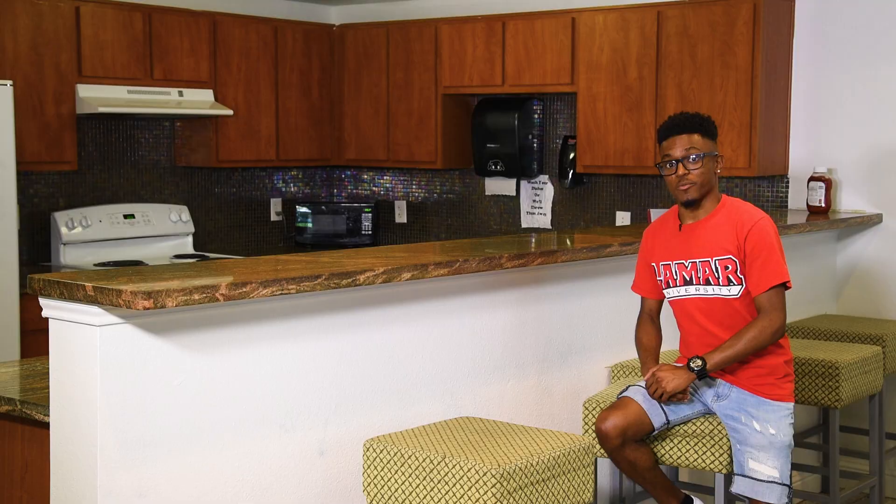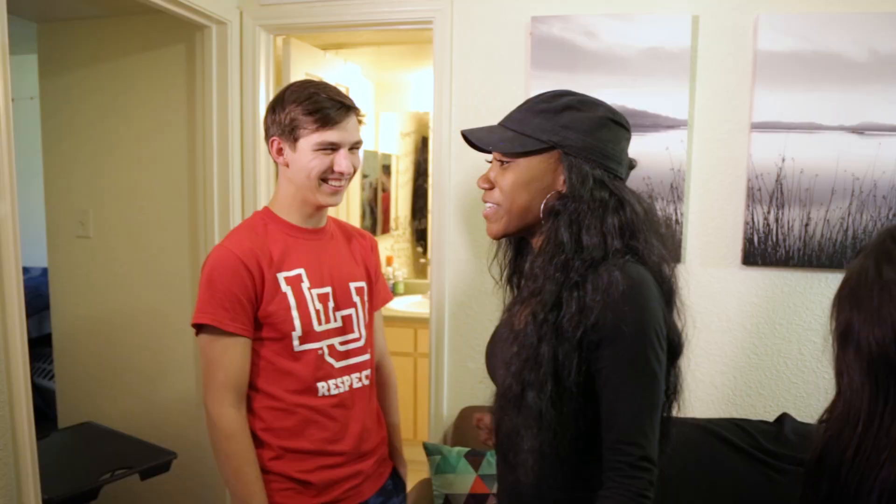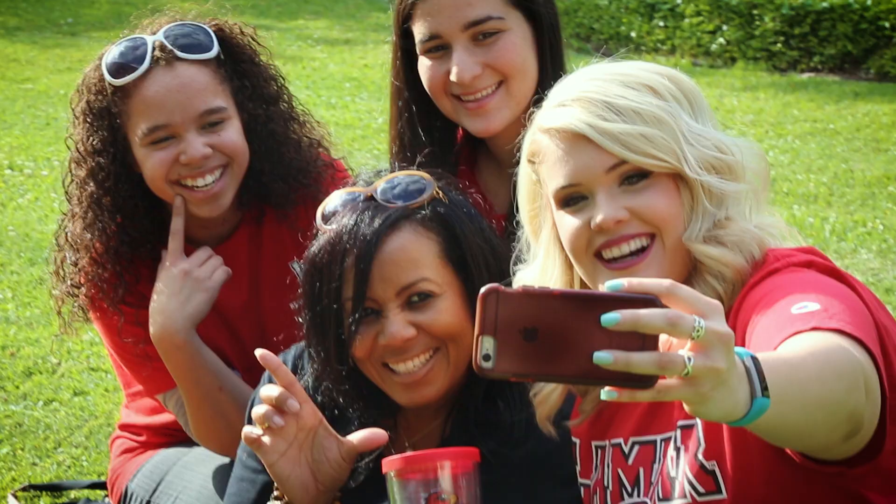Residence life at Lamar University is a critical part of your academic success and personal growth. You'll be able to connect with people from all over the world and develop lifelong relationships that would not be possible without living on campus. As a member of the Texas State University System, it is required that all first-time freshmen live on campus, though some exemptions may apply.